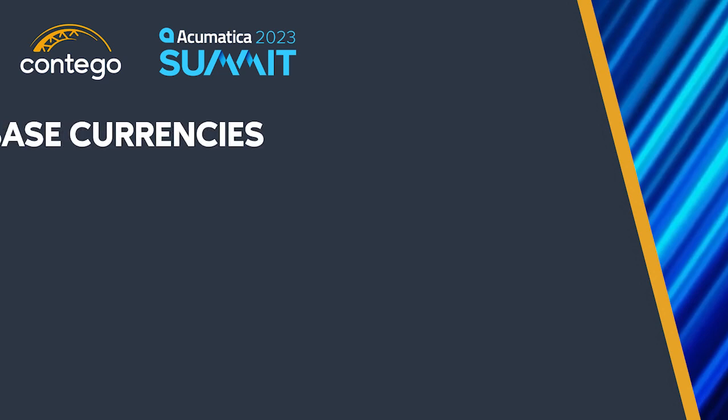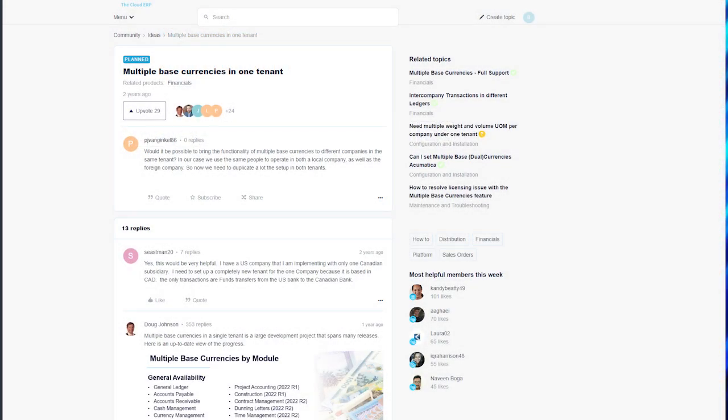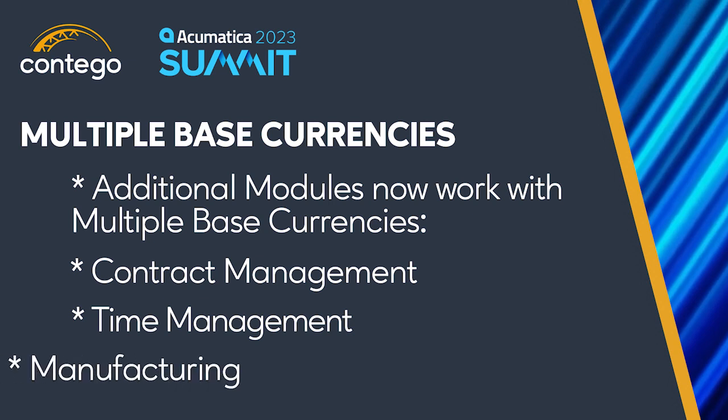For companies with operations in multiple countries, historically you needed different environments for each currency. Over the past few releases and continuing into 2023, Acumatica continues to add functionality in additional modules around the multiple base currencies in a single tenant feature. This is great news for companies with offices in two or more countries with different currencies, allowing everything to be in one tenant for additional simplification of financial reporting and efficiencies around shared customers, vendors, inventory, and more.